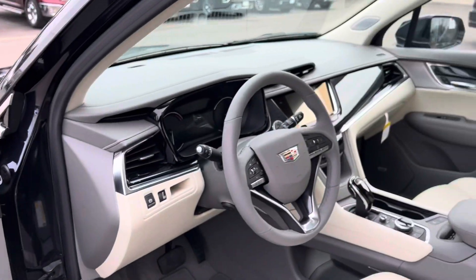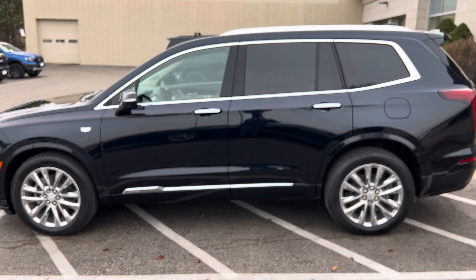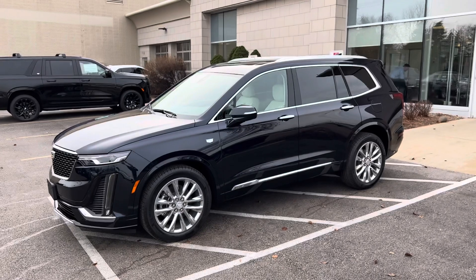I'll get you some more information on the black platinum interior and how that's different from this particular one. Please let me know what additional questions you may have. Ryan Young at Boucher Cadillac, 262-754-9600.